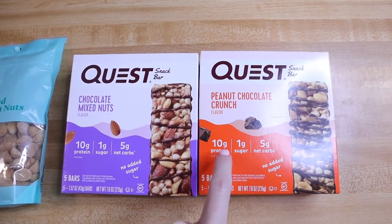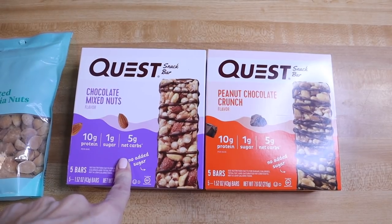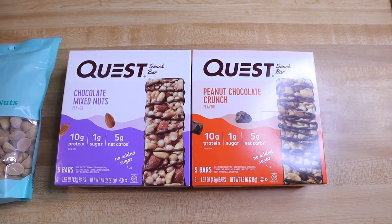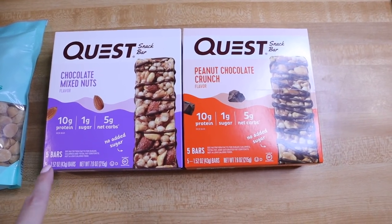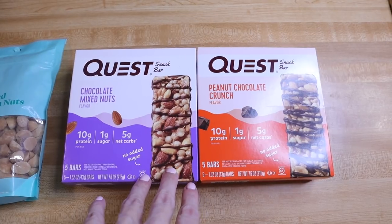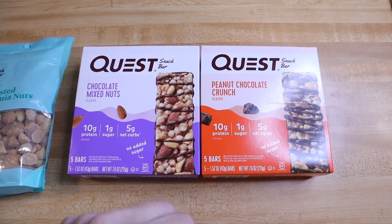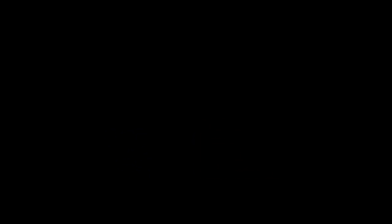I also picked up some Quest bars. Briley loves this flavor — this is the peanut butter chocolate crunch. We've never tried these: the chocolate mixed nuts. Right now they have a buy one get one 30% off on their Quest products and several other bars. These run around $7.99 a piece and you get five bars in each. I have done a blood glucose test on these — it was a collab with Nicole Burgess. I'll have it in the cards so you can click and see how these affect your ketones and blood glucose.